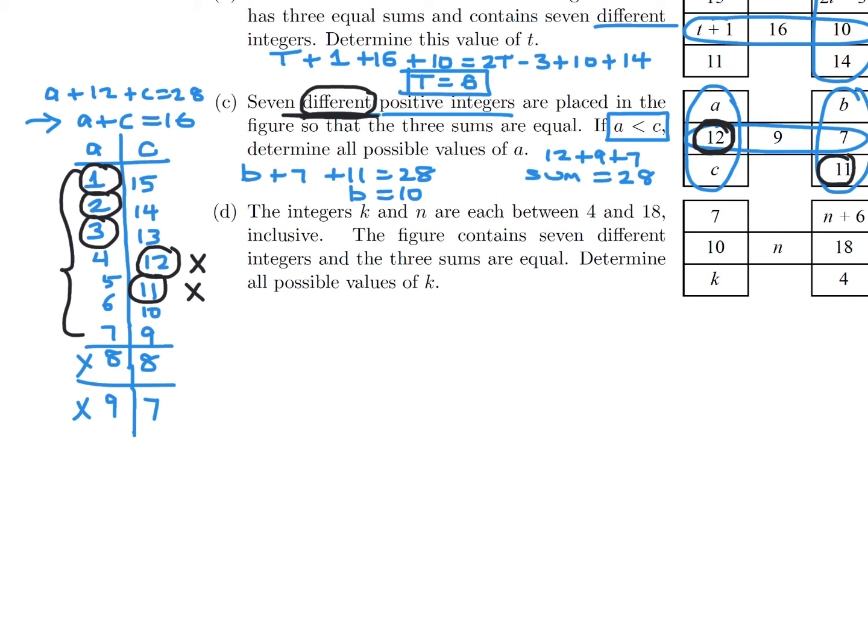The pair 7, 9 is also disqualified because both 7 and 9 already appear in the figure. After eliminating those, the only valid values of A are 1, 2, and 3.